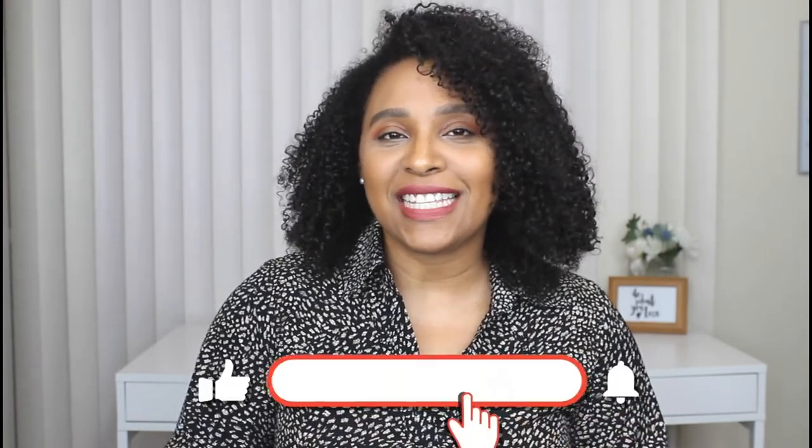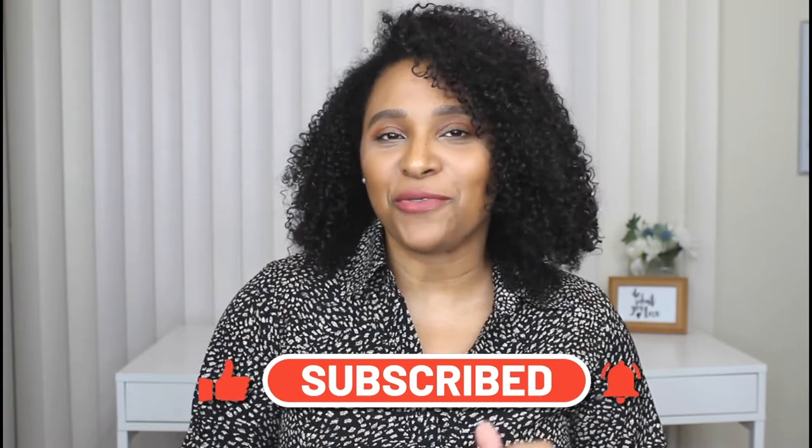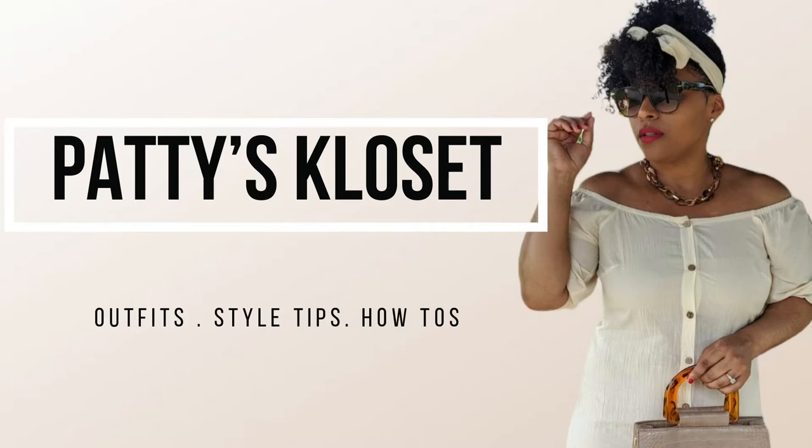Hey friends, welcome back to my channel! Today's video I'm showing you how to style a trench coat and sharing six trench coat outfit ideas. If you're new and stumbled across this video, welcome — my name is Patti. I post a new video every Thursday and every Sunday, so don't forget to hit the subscribe button and turn on the notification bell.